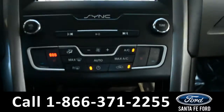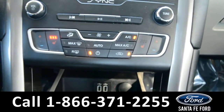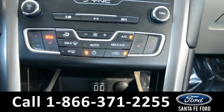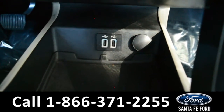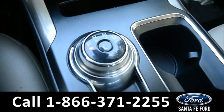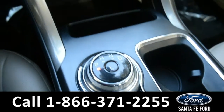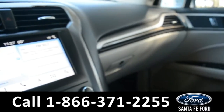Below your media center, you have your climate control center. It is dual action for the front driver and passenger seat, and both front seats are heated. Directly below that, you have a USB port station. This vehicle is equipped with a dial gear shift and also comes equipped with home links, so that you can automatically open your garage door when you get home.